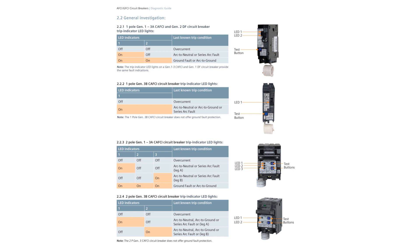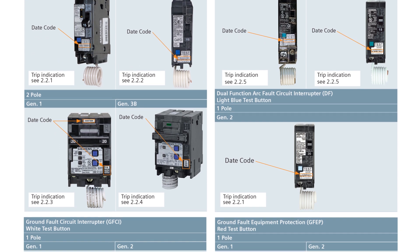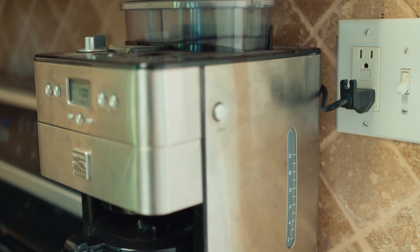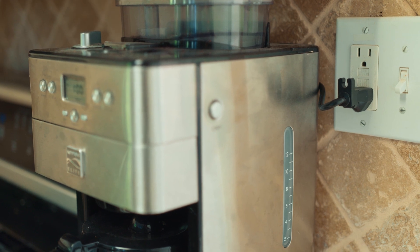First, identify the breaker with a diagnostic guide. You should also identify the date code as displayed. Turn the circuit breaker off, but be sure not to push the PTT button. Next, check for any obvious load issues on the tripped circuit with a few simple steps.